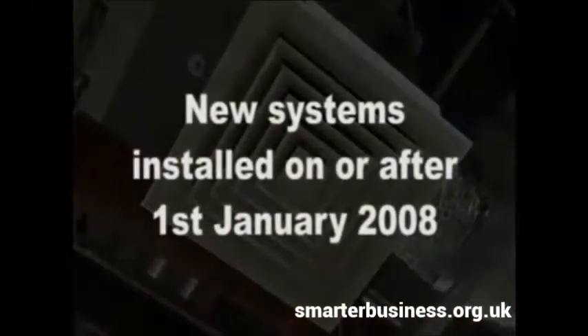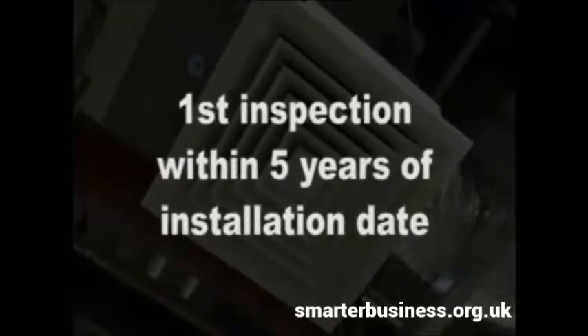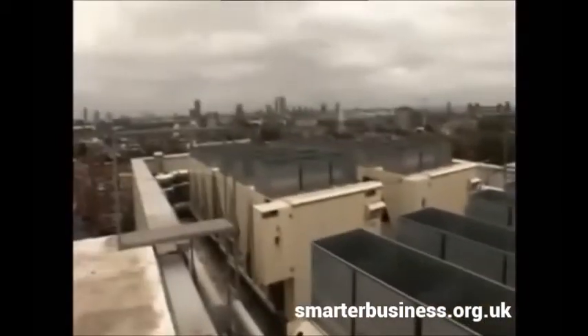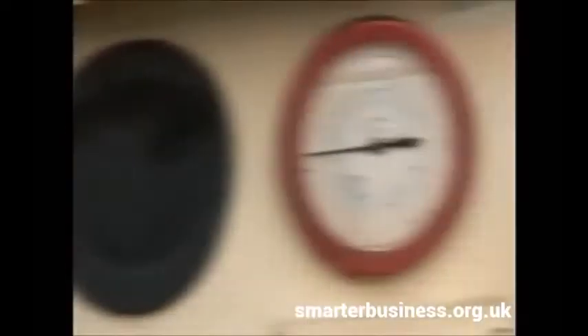For new systems installed on or after the 1st of January 2008, the first inspection must have taken place within 5 years of the installation date. The responsibility for arranging and ensuring that an inspection takes place will fall on the person who controls the operation of the system.